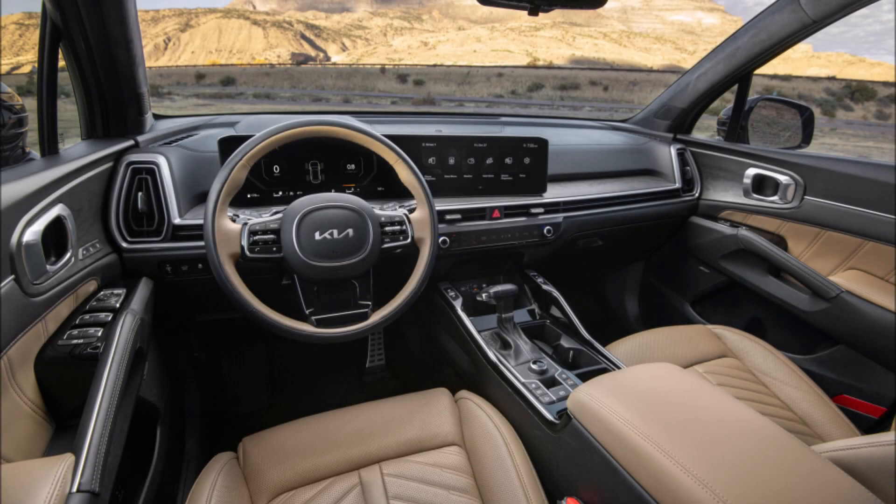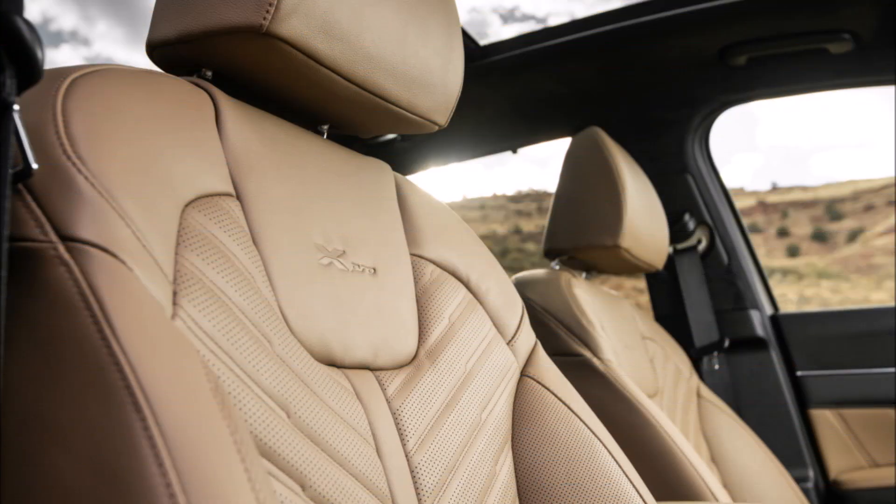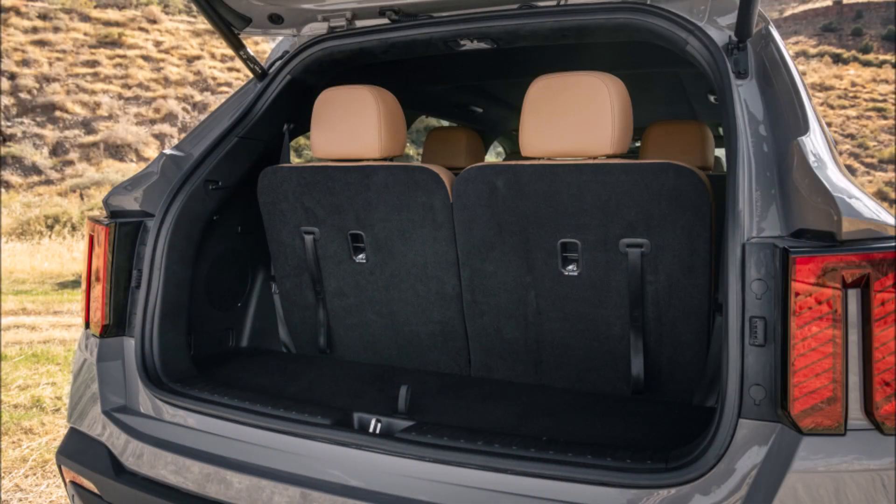While one might think that Kia already has the midsize SUV market covered with its popular three-row Telluride SUV and the new EV9 electric SUV, the 2024 Sorento is the brand's utility player in this class.